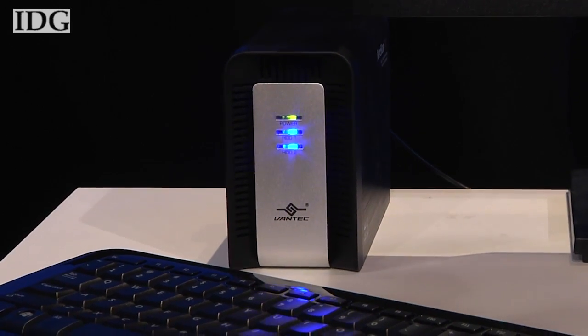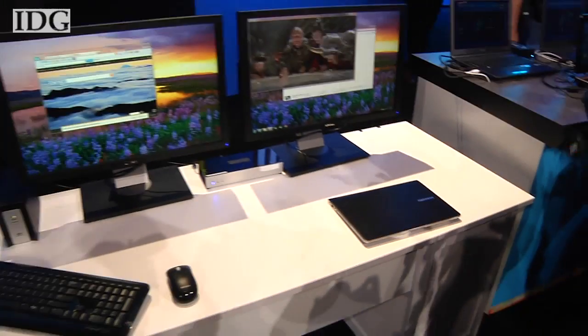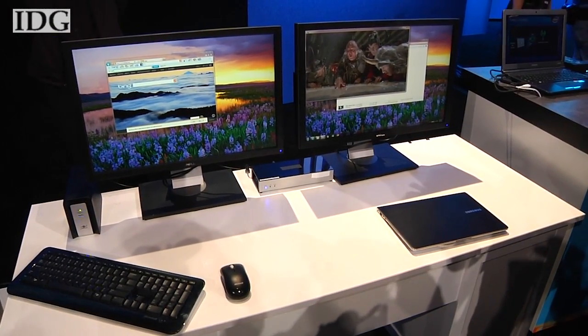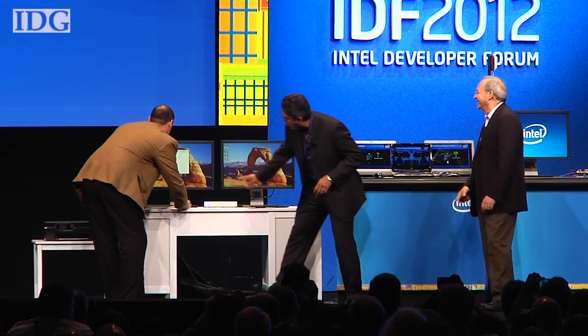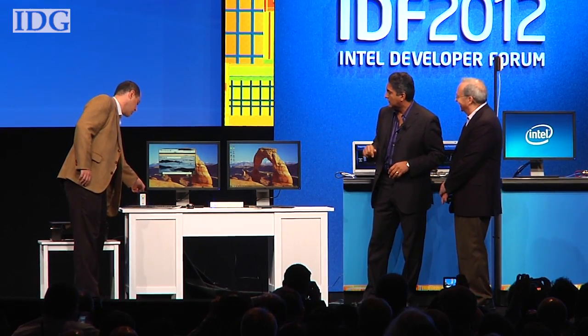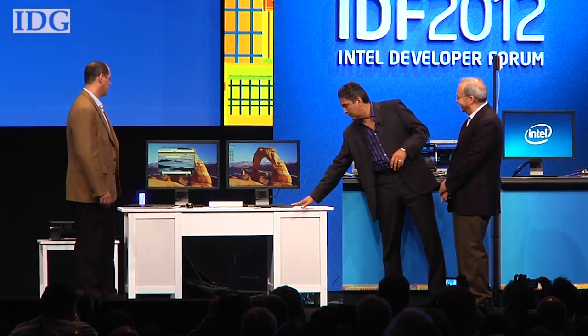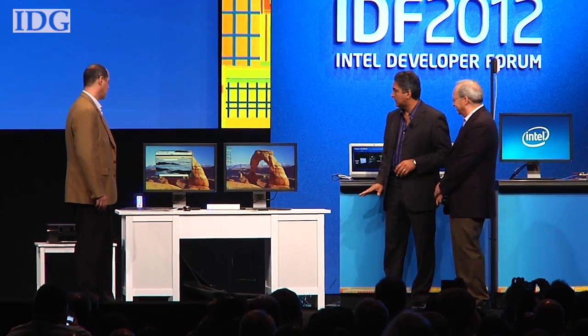The demonstration setup was trying to send video from a hard disk through a PC to a pair of monitors. After the PC was started, things looked better. The hard drive is now disconnected — we're going to turn it on and the system is going to detect it.